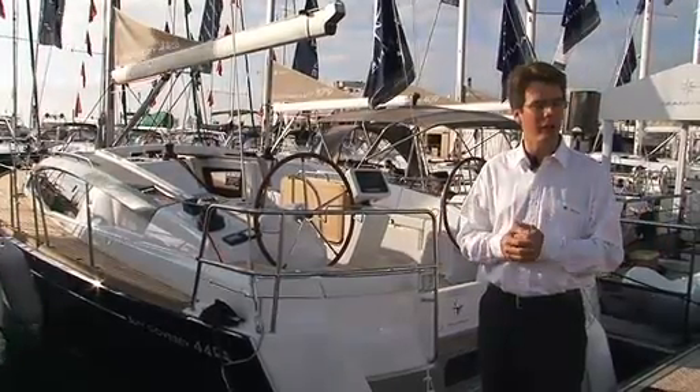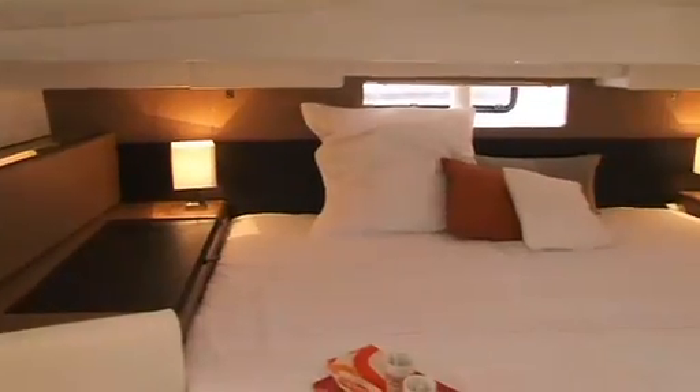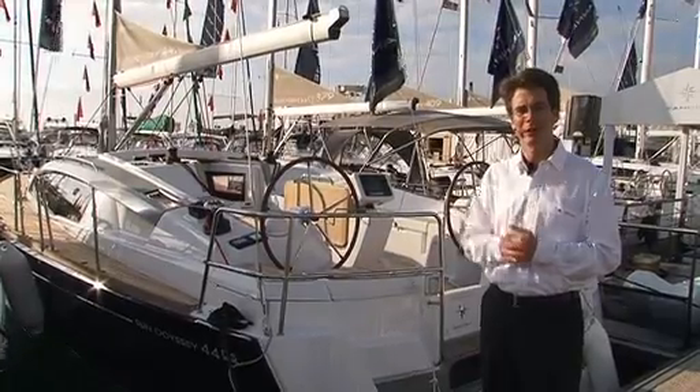And a very unique feature, common to our Dexalan range, is a superb aft cabin — an aft cabin on a 44-foot boat that is worthy of a 50-foot boat. Let's go on board and take a look. We'll be right back.